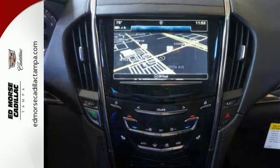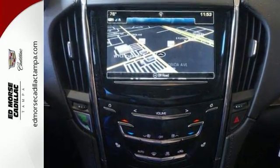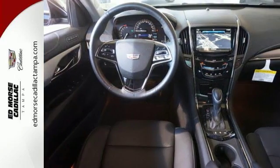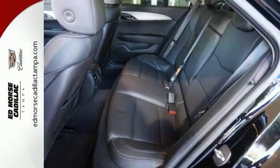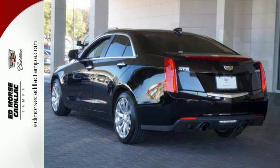There is no cutting corners on safety. You're covered by Stabilitrack, all-speed traction control, and the ultra-high strength steel safety cage. Everyday comfort is yours with dual-zone climate control and the conveniences of keyless access and OnStar with 4G LTE. This ATS is the right choice for excellence in luxury and performance.